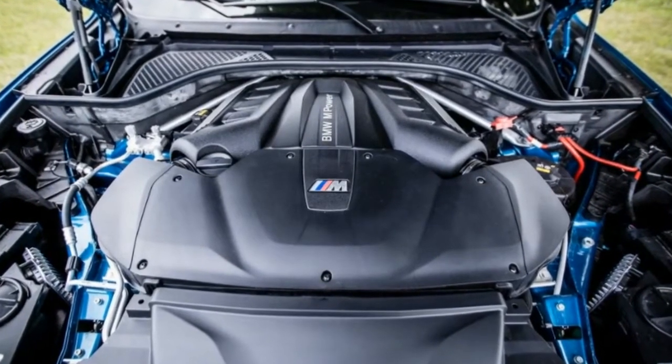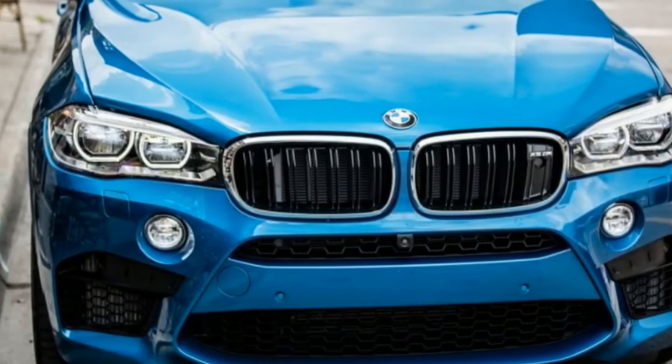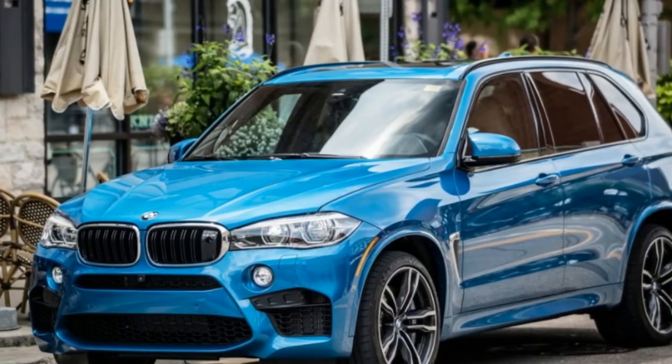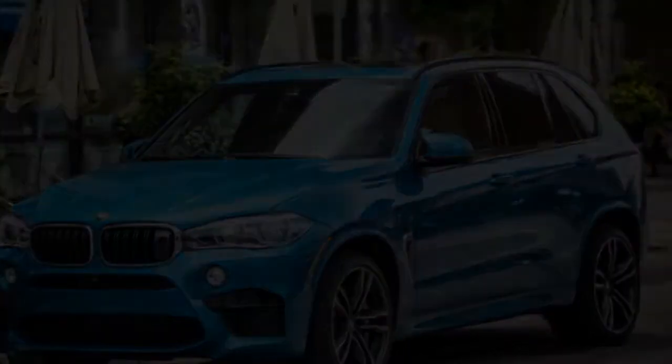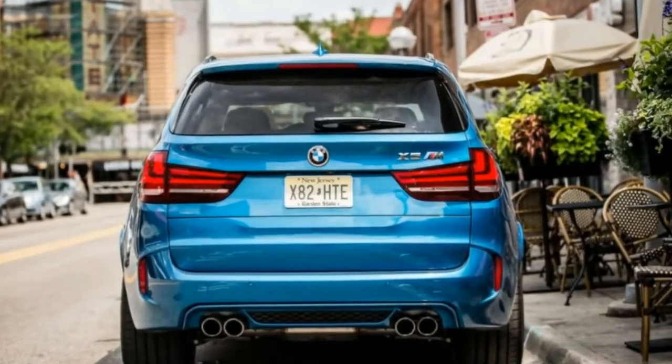But that doesn't mean performance will die off in a global cataclysm of portly soft-roaders. In fact, the sheer size of many crossovers affords them the space to package an army of go-fast parts, and the 2017 BMW X5M employs nearly all of them to be one of the nuttiest of the breed.